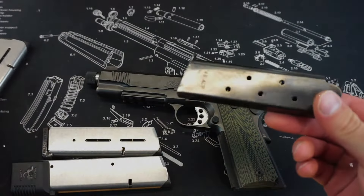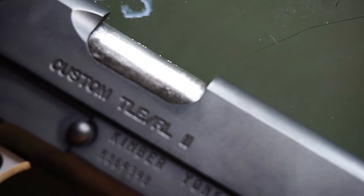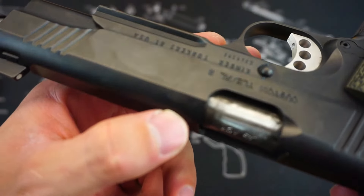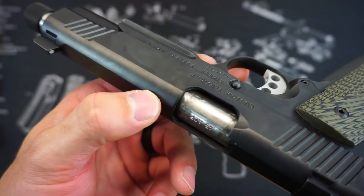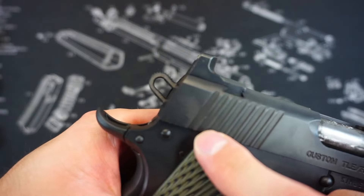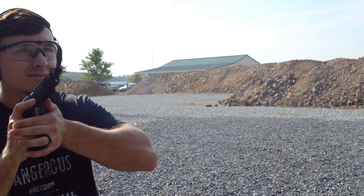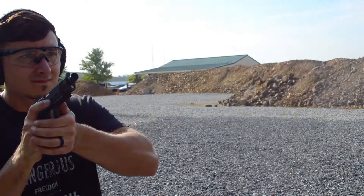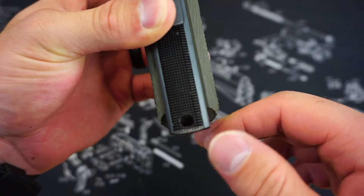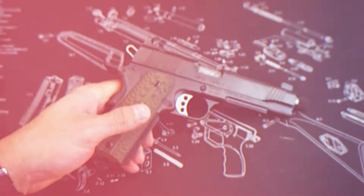As a 1911, it has a lower magazine capacity — 7+1 or 8+1 rounds — compared to double-stack alternatives. It also requires regular maintenance and cleaning due to its tight tolerances; this isn't a gun you can neglect. For those who aren't familiar with 1911-style pistols, the manual safety and single-action trigger may take some getting used to. While it's a fantastic choice for a collector or someone looking for a traditional, high-quality 1911, it may not be the best fit for those seeking a low-maintenance, high-capacity carry gun.